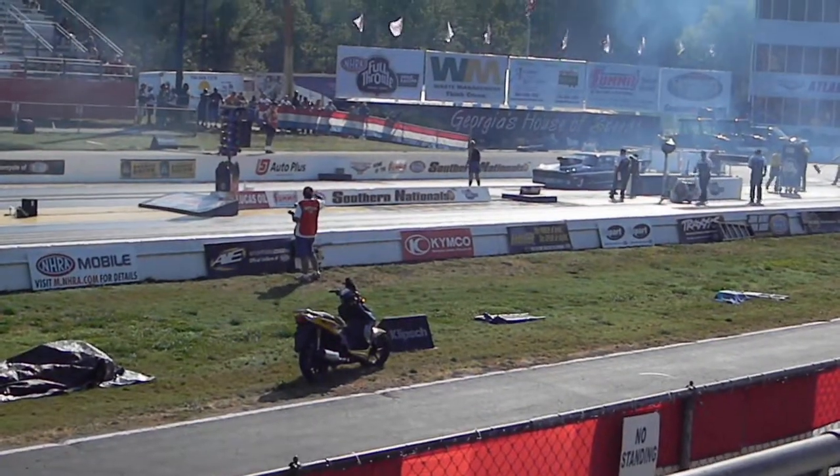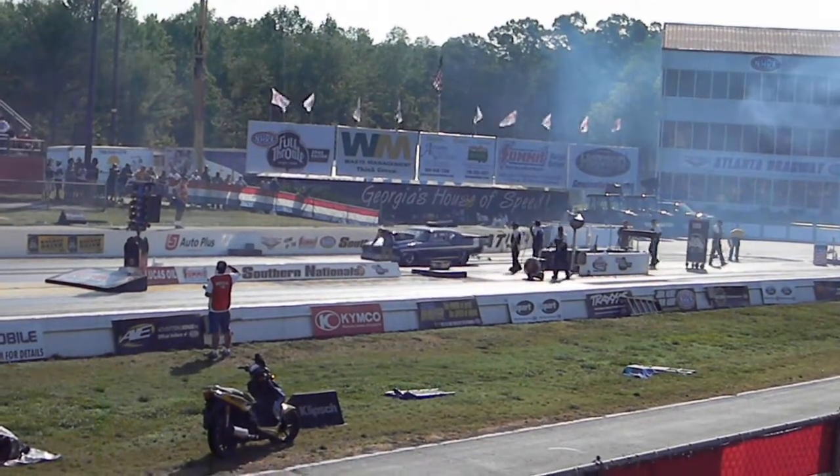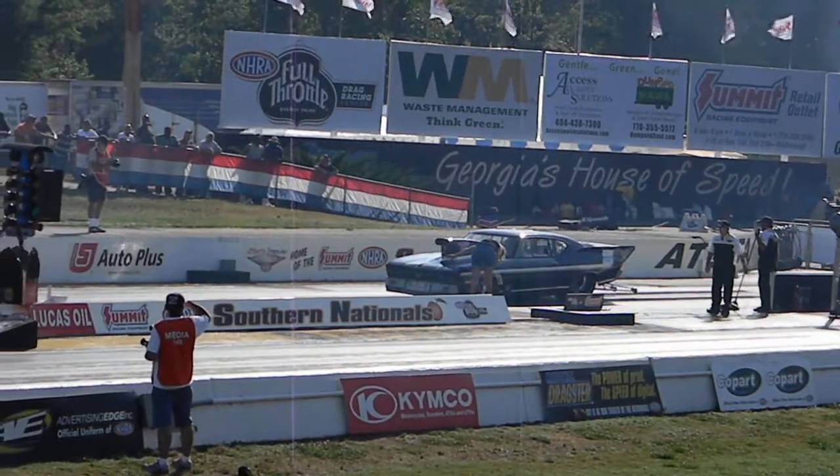Grabbed that baby to high school in 1968. So Jeff Pittman, he has gone 6.96.